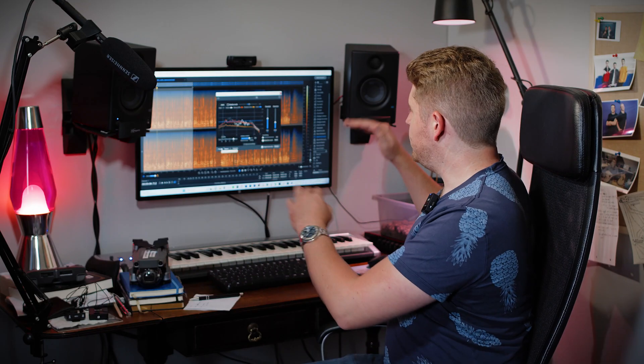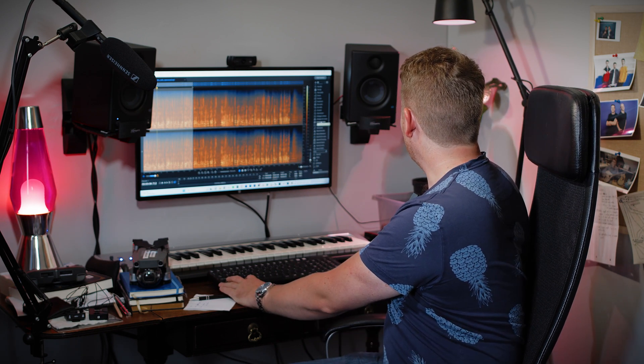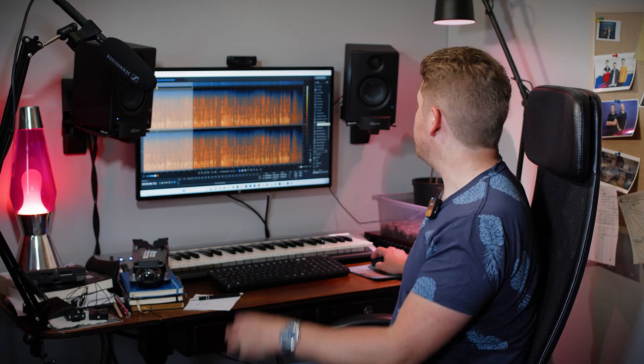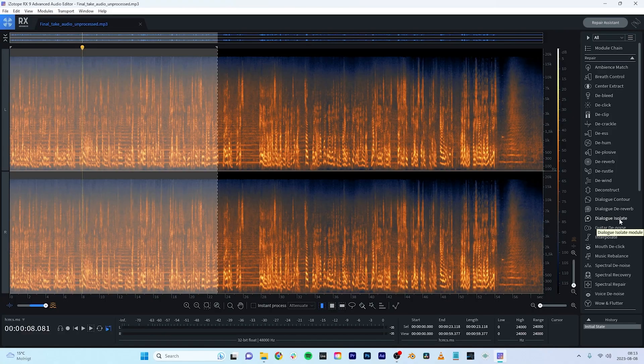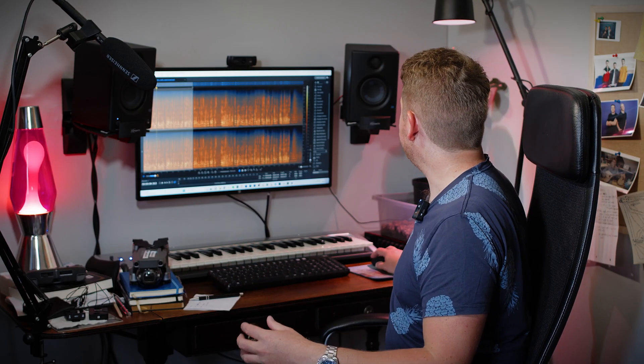And again, it's not perfect, but if you use these tools sparingly and combine them together — I also used this one called Dialog Isolate, which is a little bit more like the Adobe Podcasting tool, designed to recognize a voice and select it out. So by taking a combination of these tools and blending them together, it's just genuinely so exciting what a good result you're able to get from what was initially a pretty unusable recording.